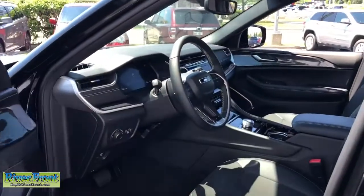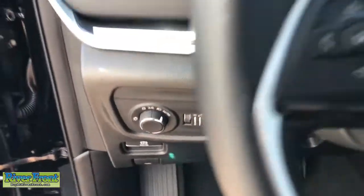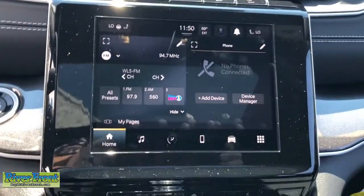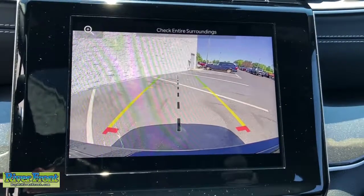The following are some of this vehicle's highlighted options: sun moonroof, keyless entry, fog lamps, power liftgate, remote engine start, backup camera, aluminum wheels, heated front seat, leather wrapped steering wheel, electronic stability control.